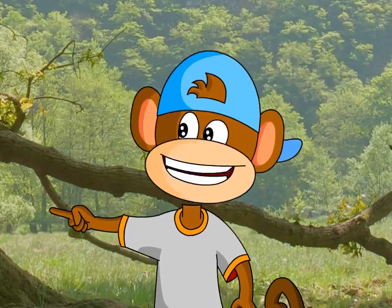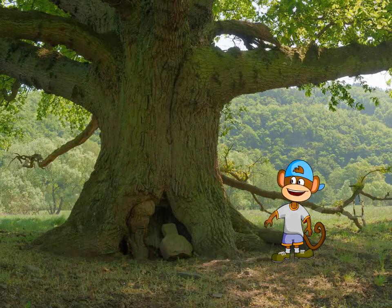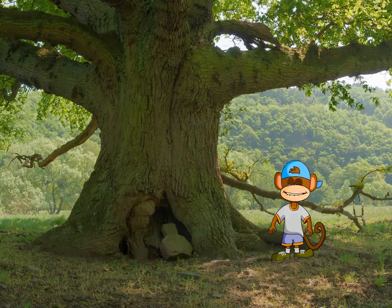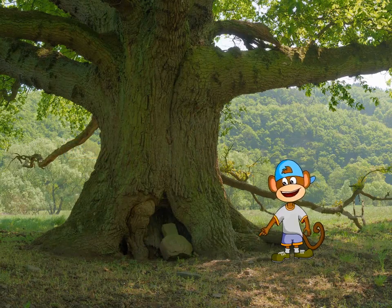Now let's take a look at the structure of a tree. All trees have a common structure. They have a single stem called the trunk. It is thick and woody.